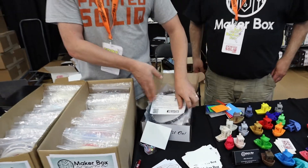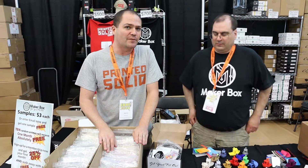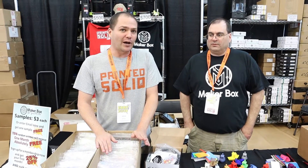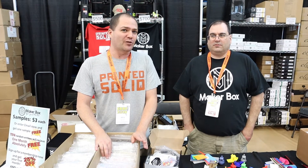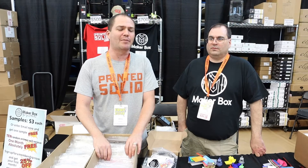The idea is that every month you're getting four materials that may be new to you, that you may not want to invest in buying a full spool, and you learn whether you like it or not. Now that we're doing this with PrintedSolid, we have a little more access to some different suppliers. We're going to change up some of the materials and amounts in the box and just expand and offer a better offering.